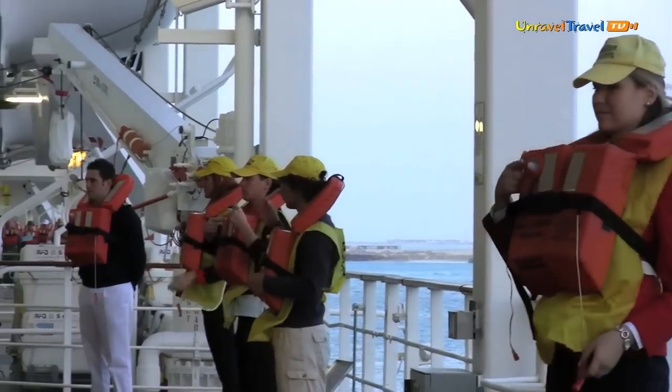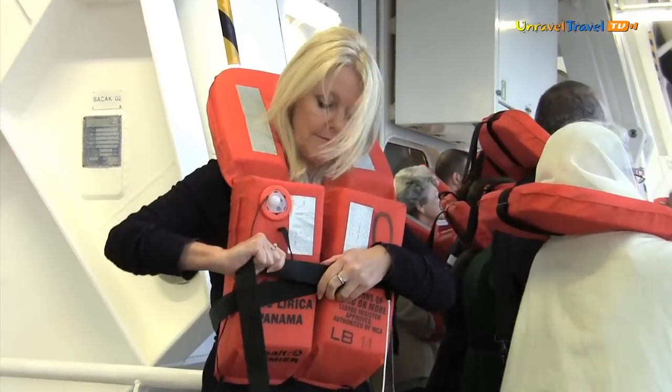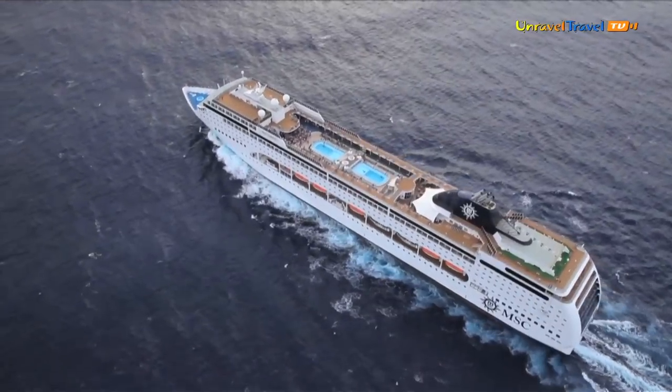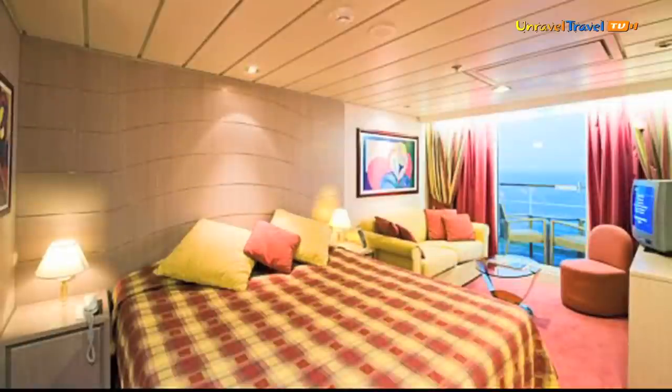As part of any cruise, the on-board emergency drill is not only compulsory but very important for safety. On the MSC Lyrica there is a choice of accommodation, from an ocean view cabin, an inside cabin, or a balcony suite.